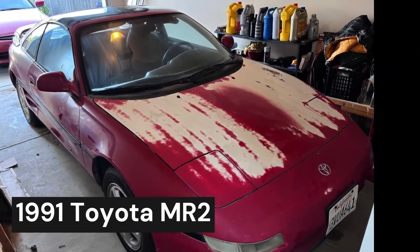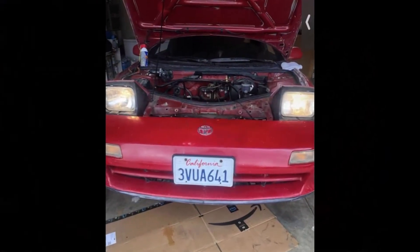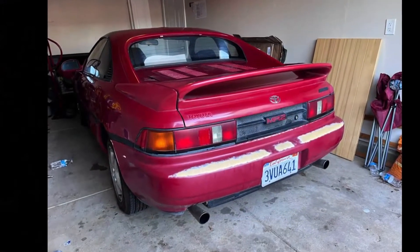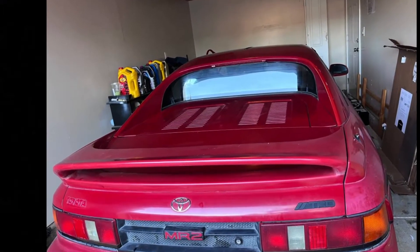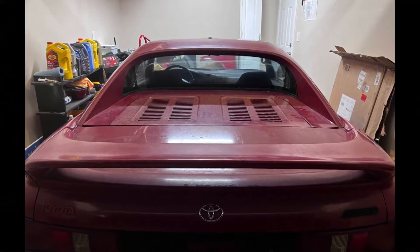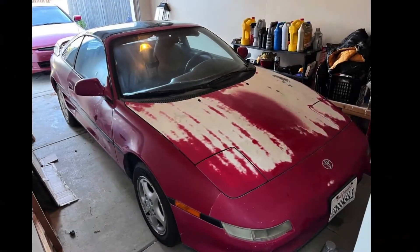After spotting that Gen 1 MR2 in the junkyard a few weeks ago, I was already starting to think about looking at a project car. Then fast forward to the following weekend, I see a Gen 2 MR2 at the junkyard while I was trying to help somebody pull some parts. All I know right now is the want is strong. I don't know a whole lot about MR2s, but after seeing those two and watching some reruns of Sarah Entune's project car, the want is definitely strong.